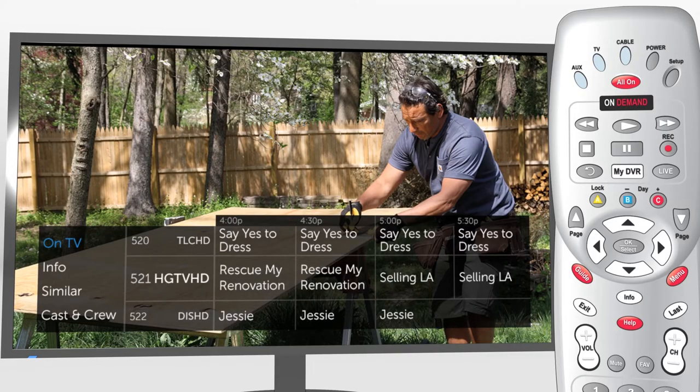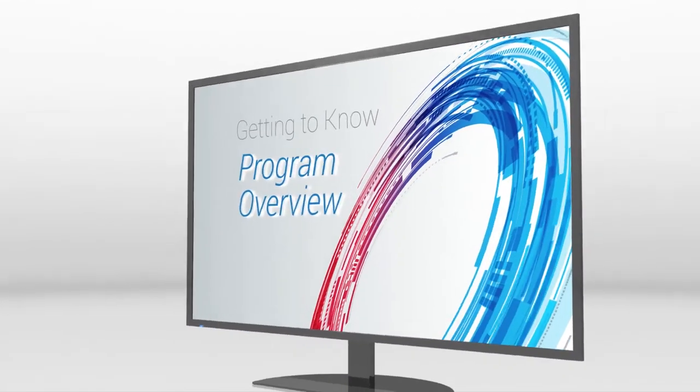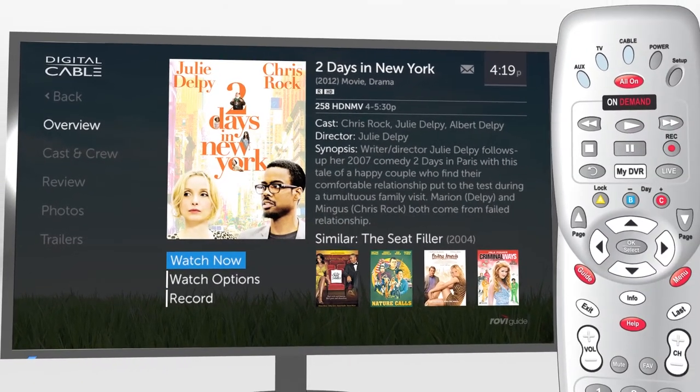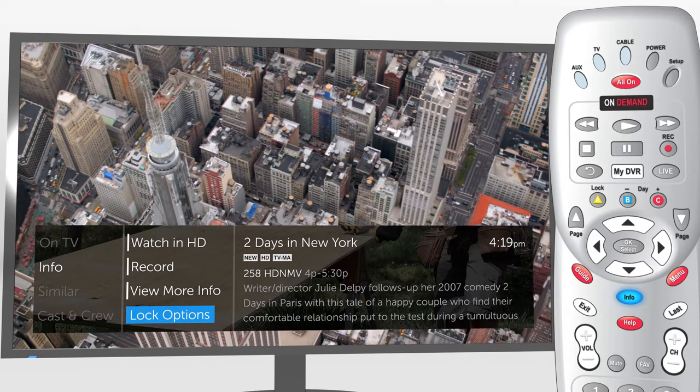TotalGuide makes it easy to check listings and explore more right on your TV. TotalGuide's program overview takes you behind the screen and gives you the ability to explore program and celebrity info right on your TV. Your in-depth discovery experience starts by pressing Info once from TV listings, or twice while watching TV.